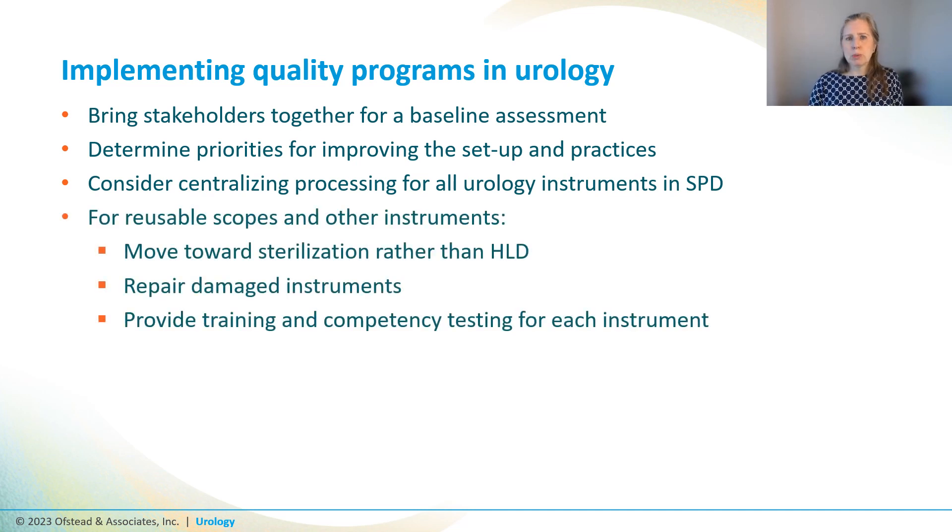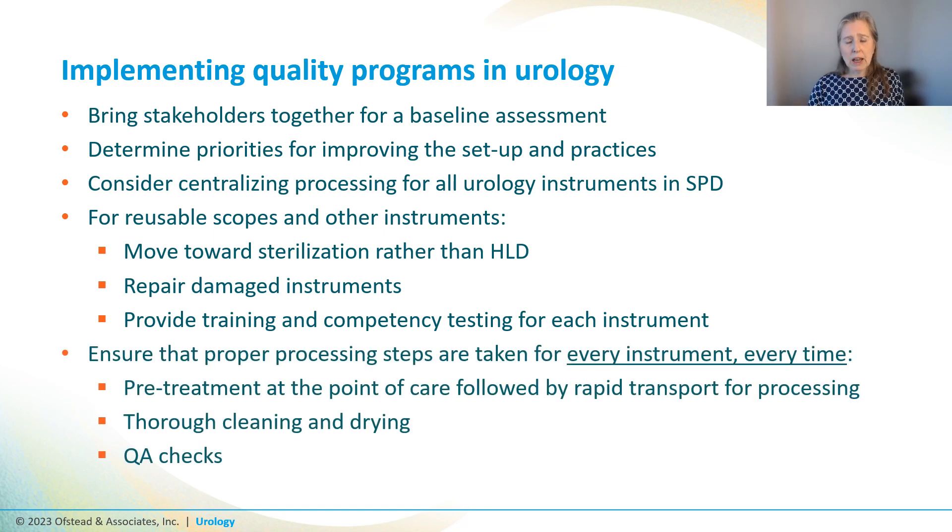For reusable scopes and other instruments, we should definitely be moving towards sterilization rather than HLD, and we need to repair damaged instruments before they hurt patients or fail processing. Personnel need adequate training and demonstrated competency for every instrument they're expected to process. We need to ensure processing is done correctly every time: pre-treatment at the point of care, rapid transport to sterile processing, thorough cleaning before sterilization, and proper drying as needed in the workflow.